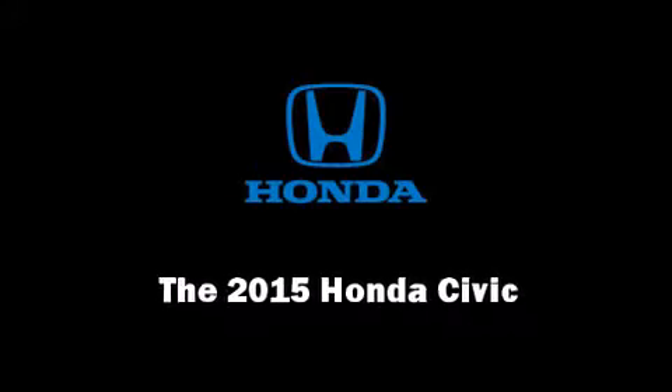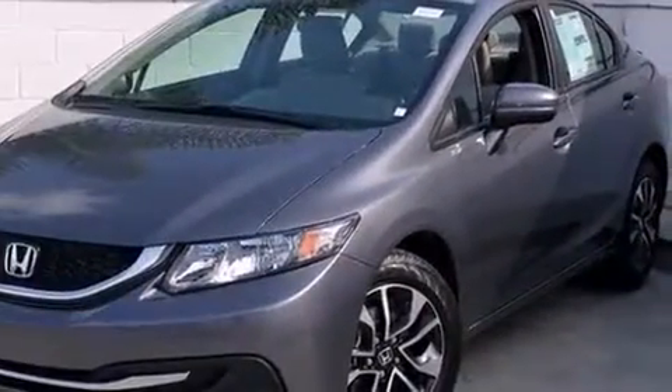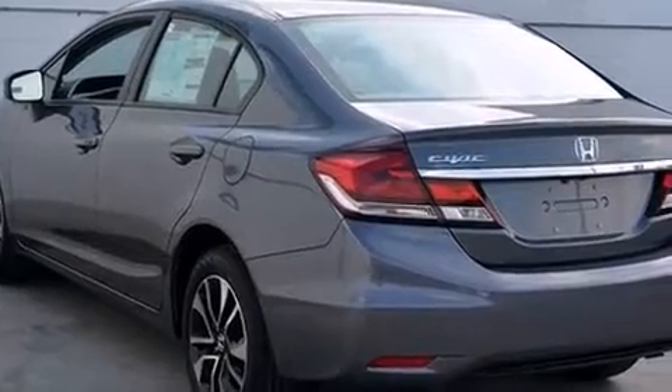The 2015 Honda Civic. This four-door, five-passenger sedan is ready to drive off the showroom floor. Smooth gear shifts are achieved thanks to the efficient four-cylinder engine, providing a spirited yet composed ride and drive.